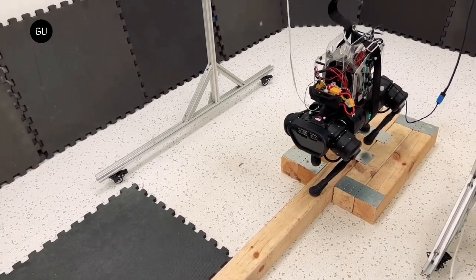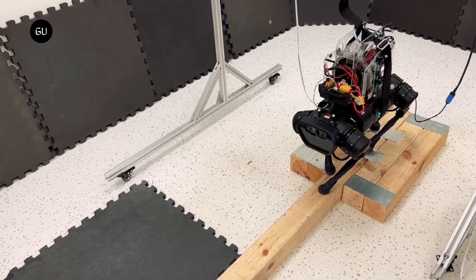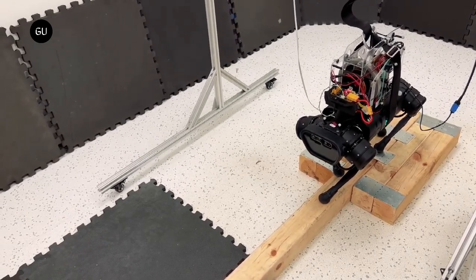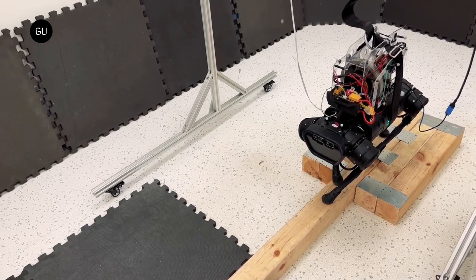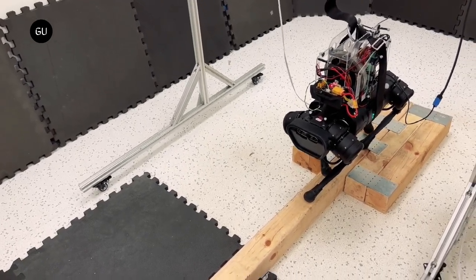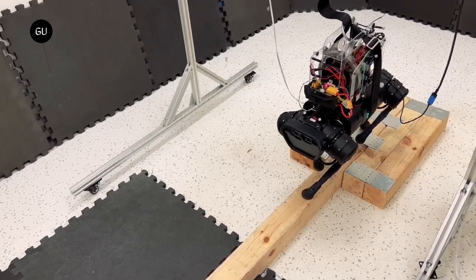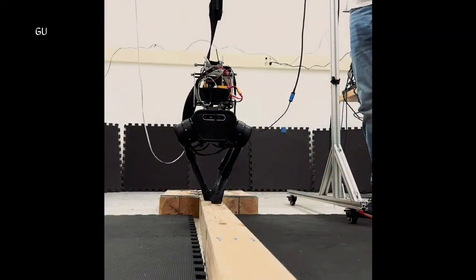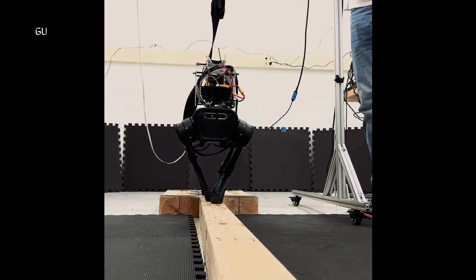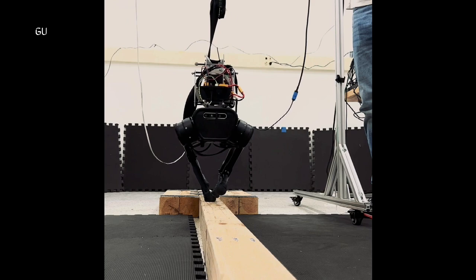The team improved quadruped balancing by using satellite control hardware. The researchers use a Reaction Wheel Actuator system attached to the quadruped's back to balance independently of its feet positions. RWAs manipulate spacecraft angular momentum for satellite attitude control in aerospace. The team added a flywheel motor mechanism to a quadruped robot's body for spin effect.